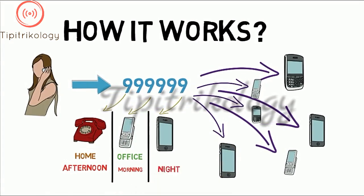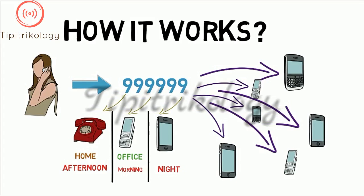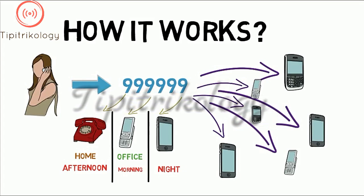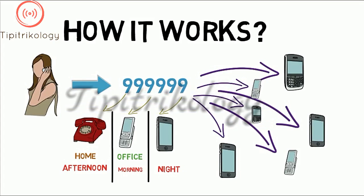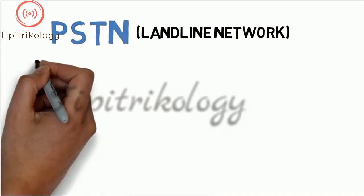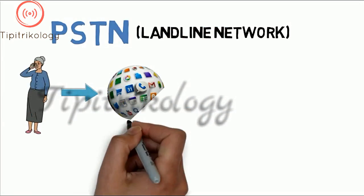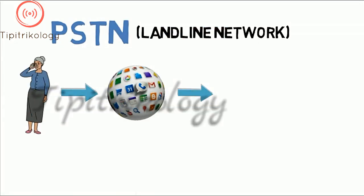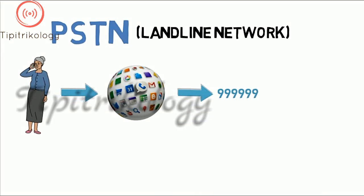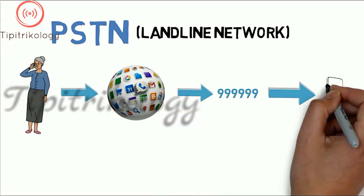Google Voice handles this by linking with the PSTN and the mobile network to hand over the calls. Any call initiated through Google Voice necessarily has to pass through the PSTN. But the PSTN doesn't do all the work — the call is then handed to the Google space on the internet, which is where the numbers are pooled. If the call is directed to another Google Voice number, that number is identified within Google's numbers, and from there the call is sent to its final destination.